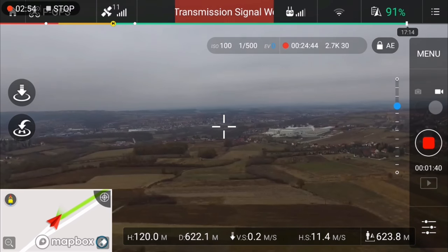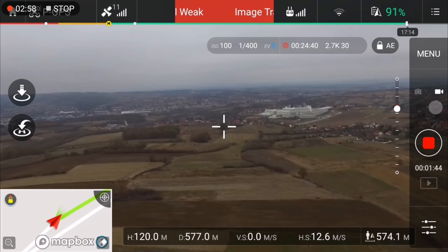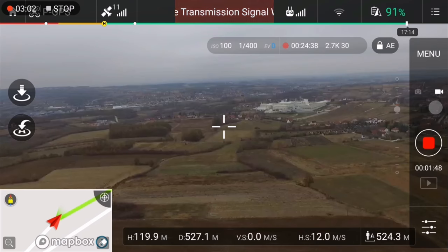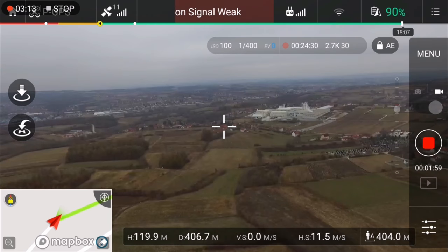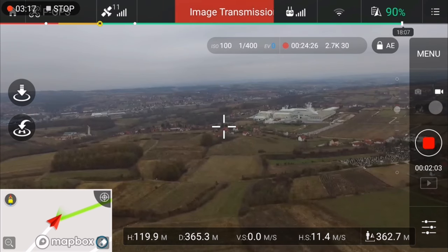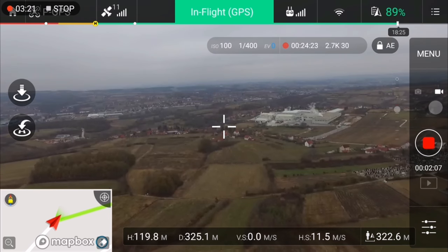Everything is looking good so far. You can see 70 minutes to go on the display, but I think that's calculated based on the 700 meter distance. Now I'll be back at the takeoff point and I will try to circle there.